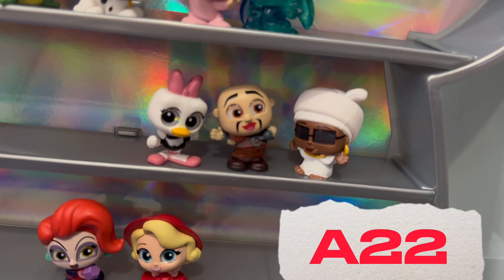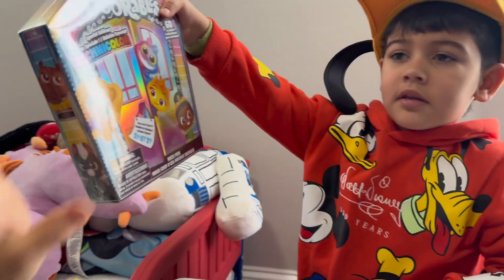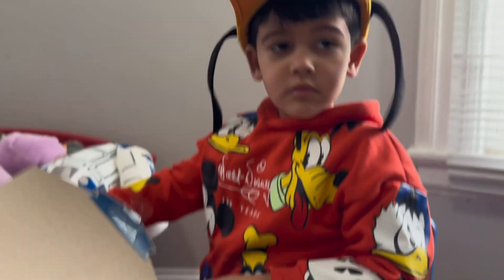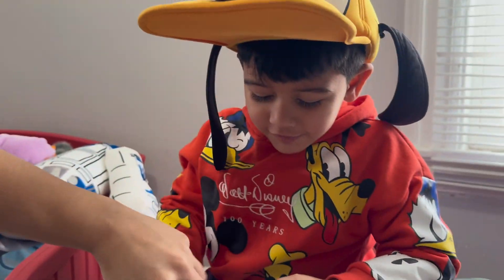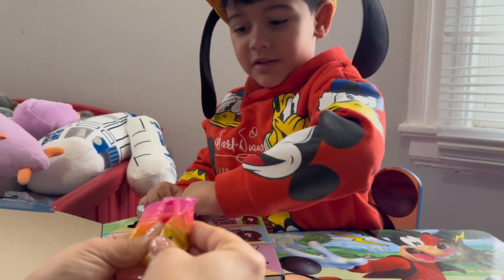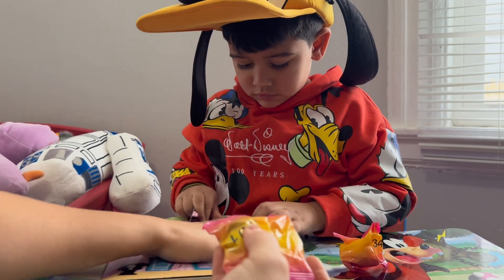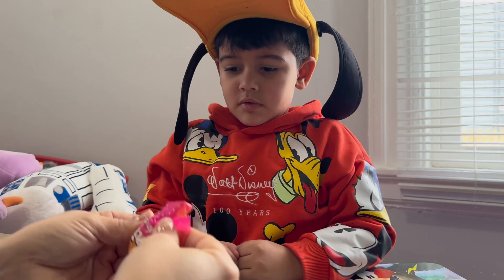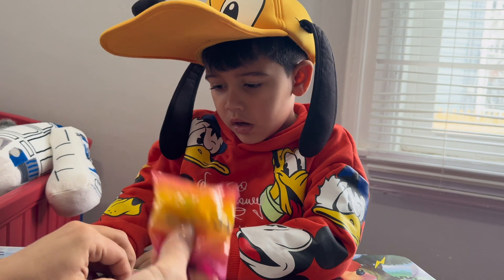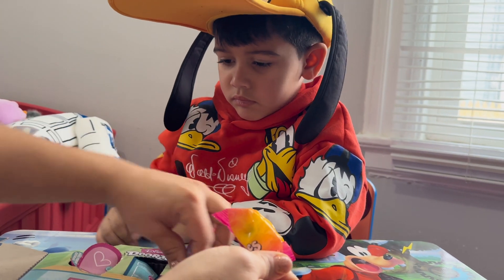This is our last new box — number 823. And this one brings seven! Number one — I'm assuming that's Judy Hops, already a repeat, putting it right back in. Number 34 — that's Rapunzel from Tangled, also a repeat we got before. Putting it right back in.